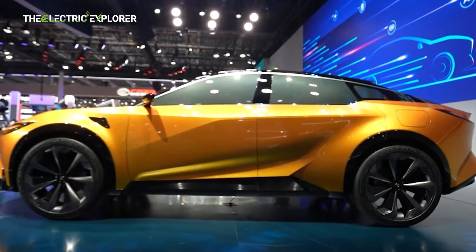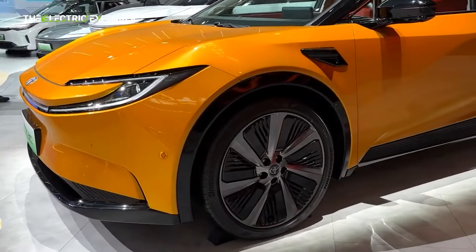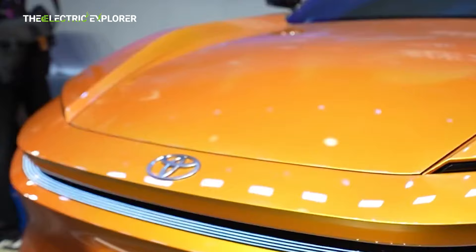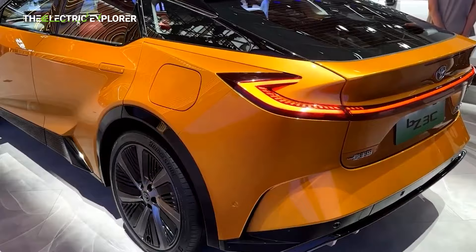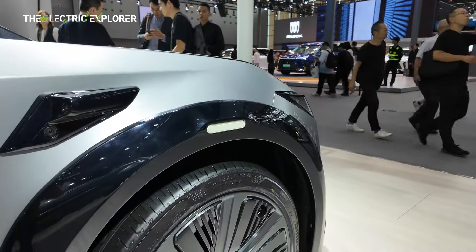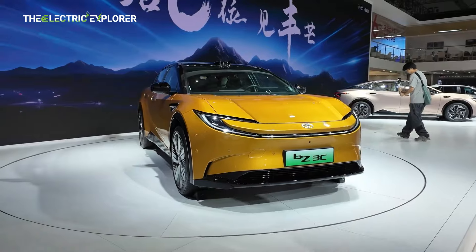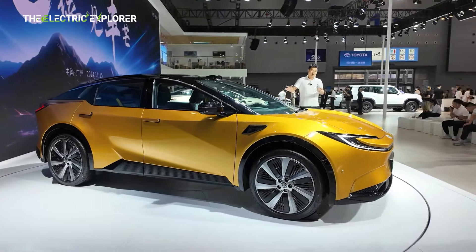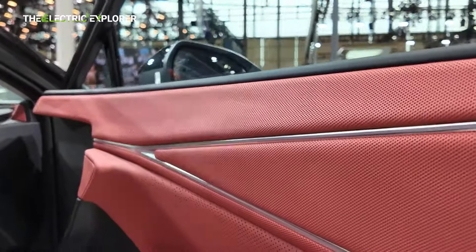The Toyota BZ3C first made its appearance earlier this year at the Beijing Auto Show, while it appeared largely unchanged from the BZ Sport crossover concept showcased at the Shanghai Auto Show in 2024. Its final production version reflects Toyota's vision of a futuristic, intelligent SUV. This five-seater boasts sleek dimensions, measuring 4,780 millimeters in length, 1,866 millimeters in width, and 1,510 millimeters in height, with a wheelbase of 2,880 millimeters. These proportions position it comfortably in the midsize SUV segment, offering a blend of urban practicality and spaciousness.